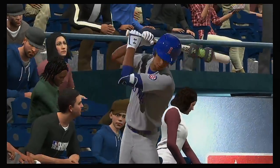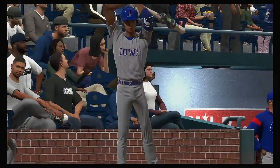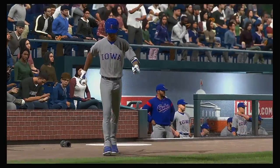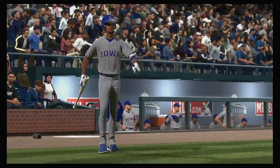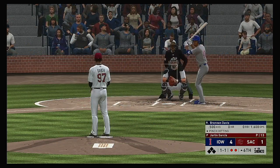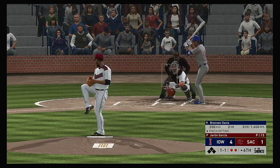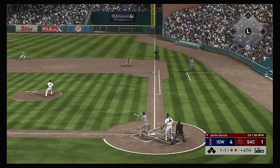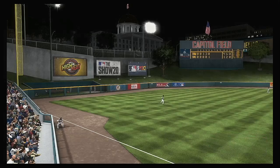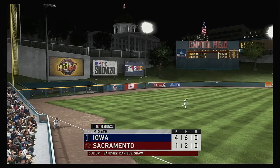Brennan Davis will grab a bat and hit for the pitcher here — he's hitting for Iowa, number 40, Brennan Davis. Hard hit to first — fielded cleanly, and he'll step on the bag himself, and the inning is over.